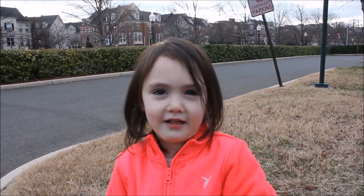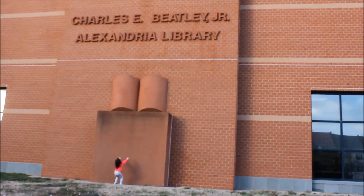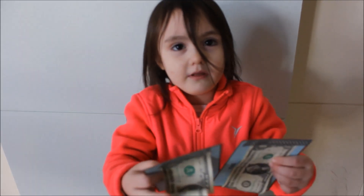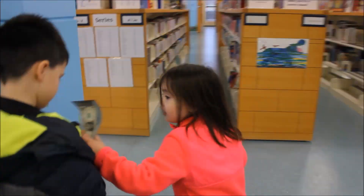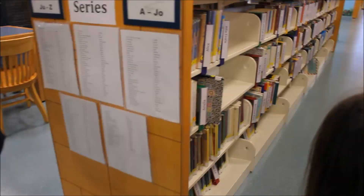Hi guys, this is Scott. Today we're doing random acts of kindness. We're putting money in books for people we don't know. Pick one that you already read because I don't want to get it. It's not random if we get the book later.